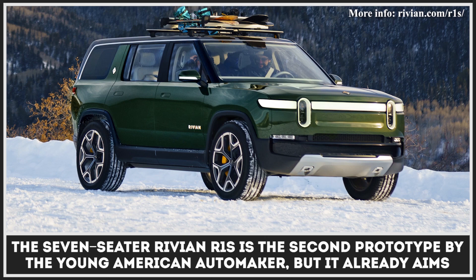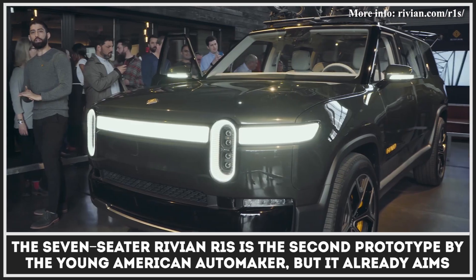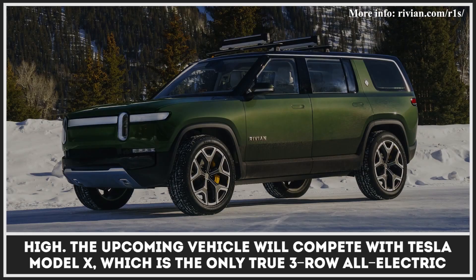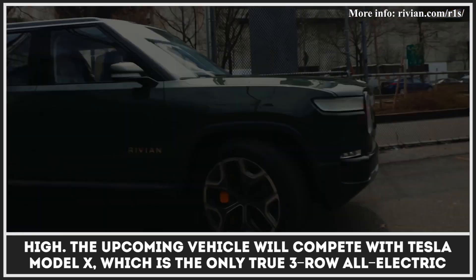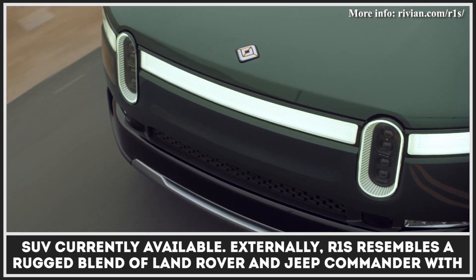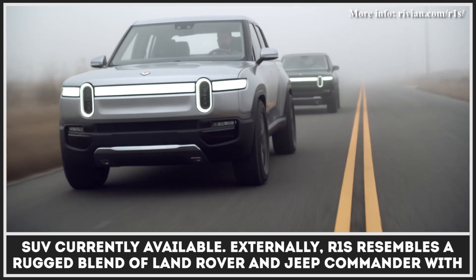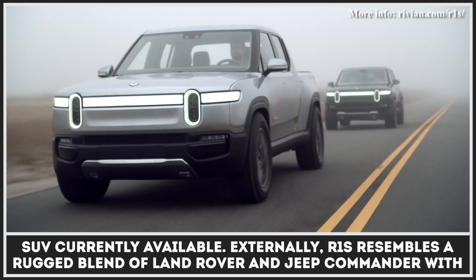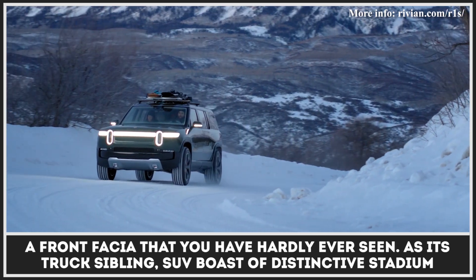The seven-seater Rivian R1S is the second prototype by the young American automaker, but it already aims high. The upcoming vehicle will compete with the Tesla Model X, which is the only true three-row all-electric SUV currently available. Externally, the R1S resembles a rugged blend of a Land Rover and a Jeep Commander with a front fascia that you have hardly ever seen.